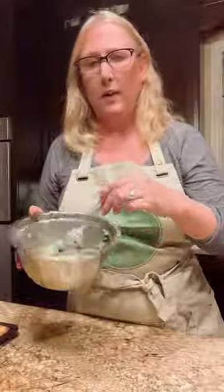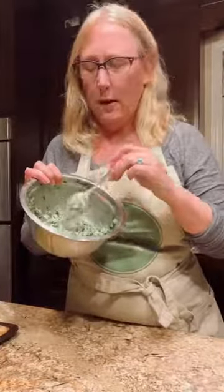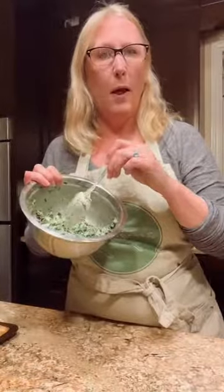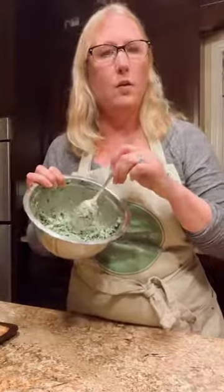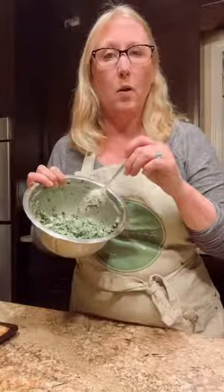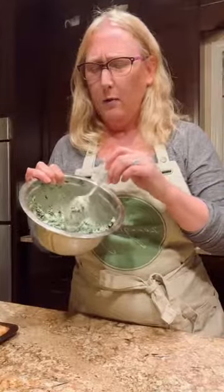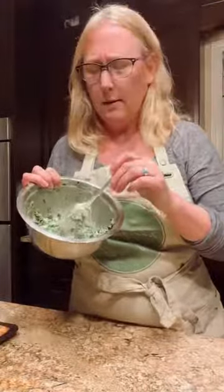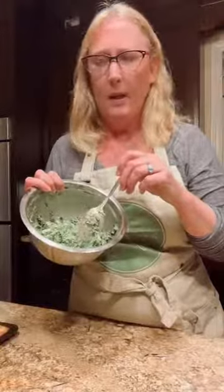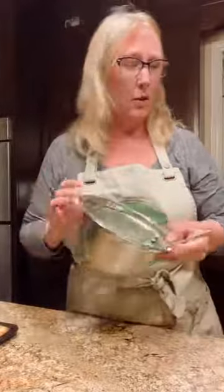In the filling we have the spinach mixed with a full package of our horseradish and dill cashew cheese. You could also use our double cream, creamy Swiss, or garlic fine herbs — all would work well. Then I chopped up about four green onions, added about half a cup of chopped fresh dill, and salt and pepper. Really easy filling but it's delicious.